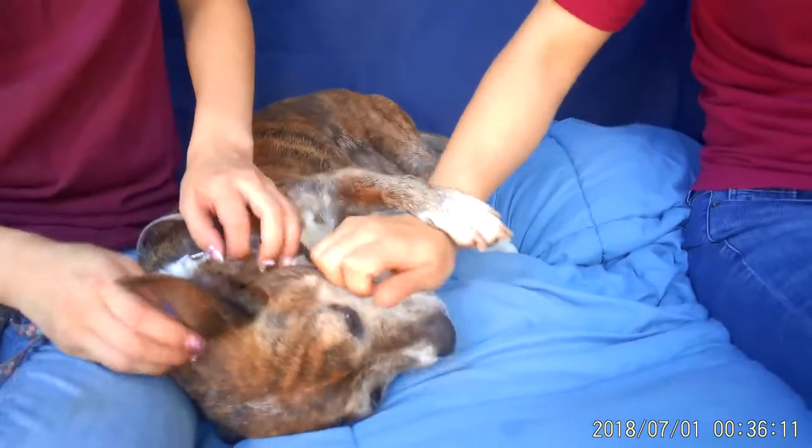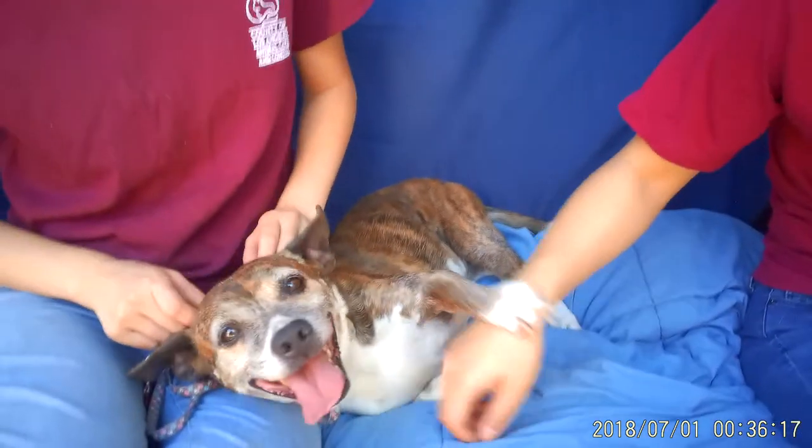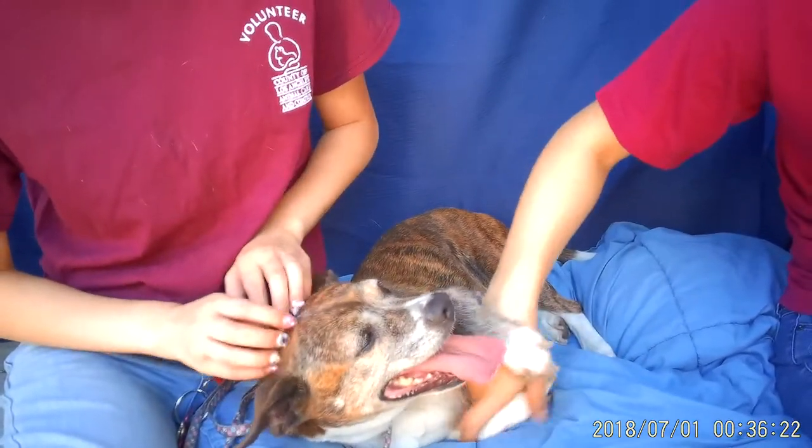You want to hang out with her, you want to pet her, you want her to sit on your lap while you're watching TV. This is a terrific, terrific girl. She's super friendly and that's what we can tell you about her.